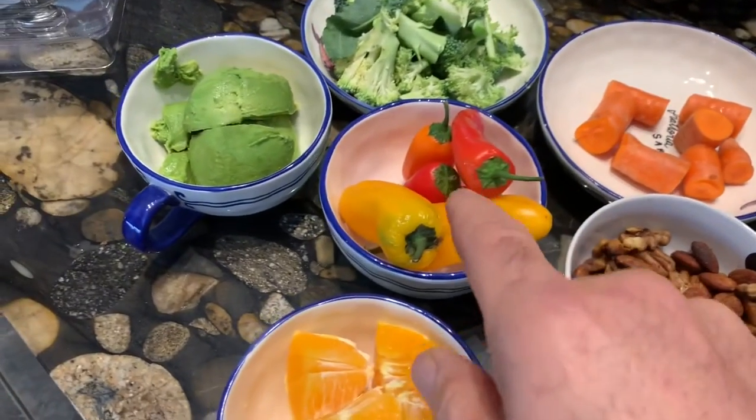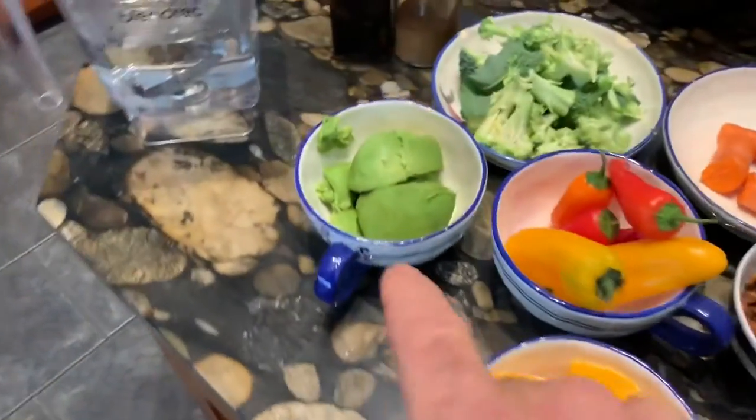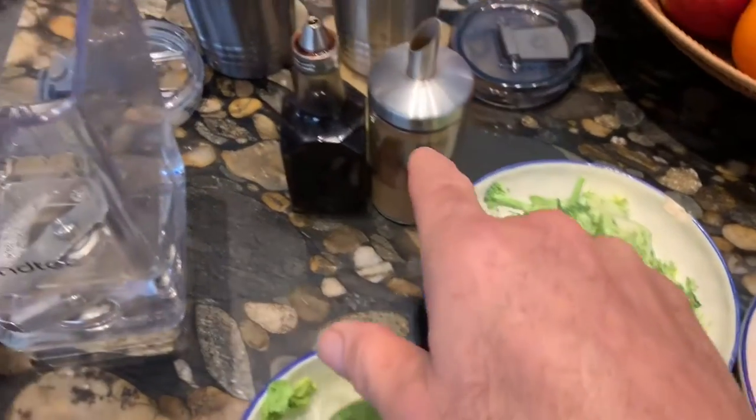And then it's a handful of peppers, which are fantastic, and avocados, some broccoli. I also put cinnamon and vanilla extract in there.